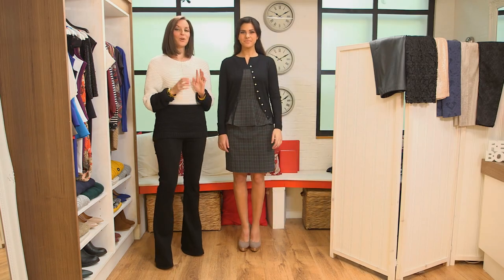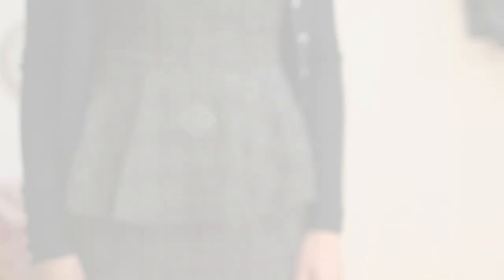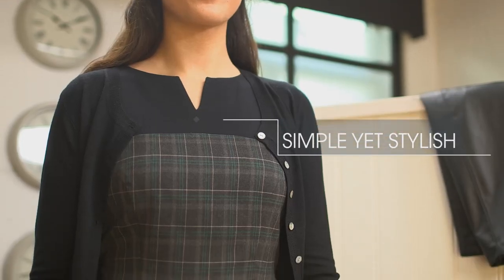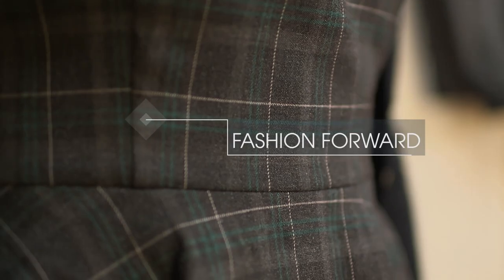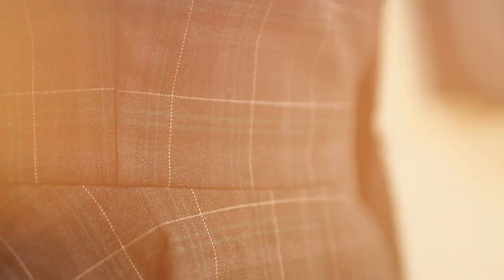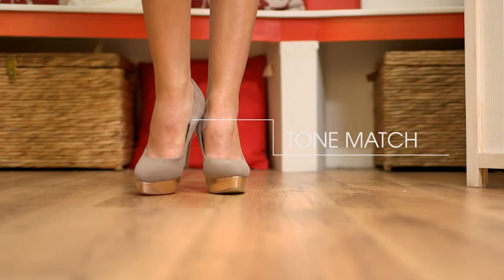Now this is a gorgeous dress for the office. The peplum adds a little bit of interest to what essentially is a very simple shift dress. The check is perfectly on trend for this season's heritage look that's everywhere at the moment. And by adding a cardigan, it makes it both practical and professional. I've gone for some mushroom coloured court shoes that work brilliantly with the mushroom colour in the dress.